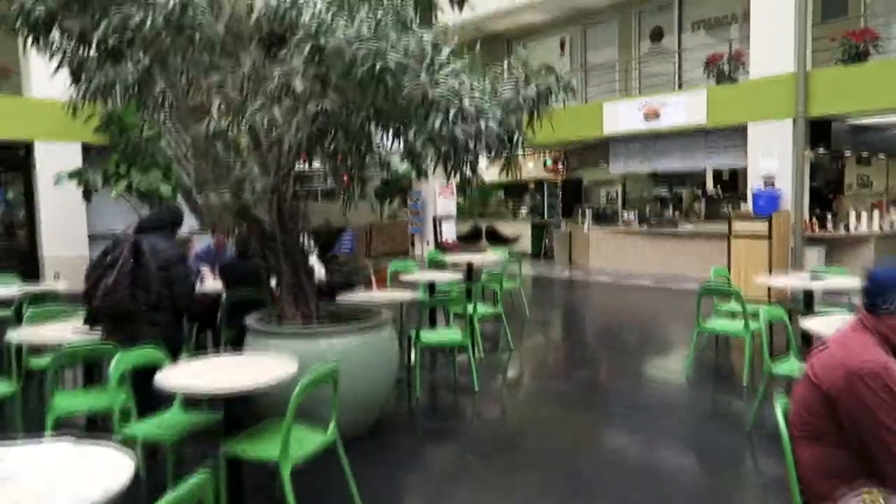We're going to Ithaca Commons right now — let's see what type of stores are in here. Never been here. Okay, so this is apparently a food court in downtown Ithaca. Never been inside of here. And that is it — small, nice and cozy, about maybe five different restaurants.